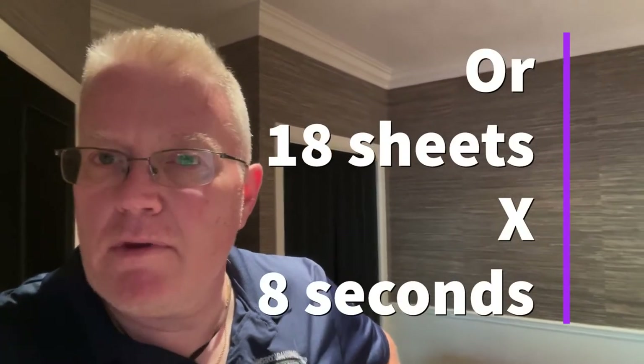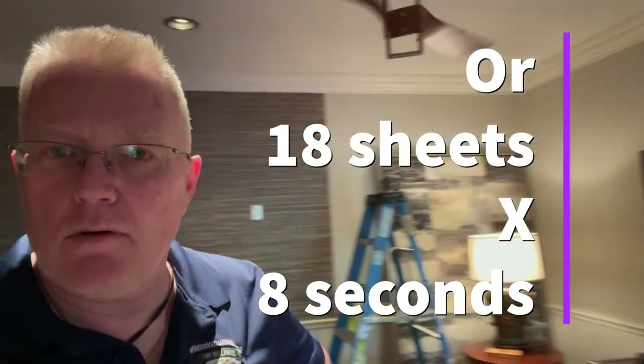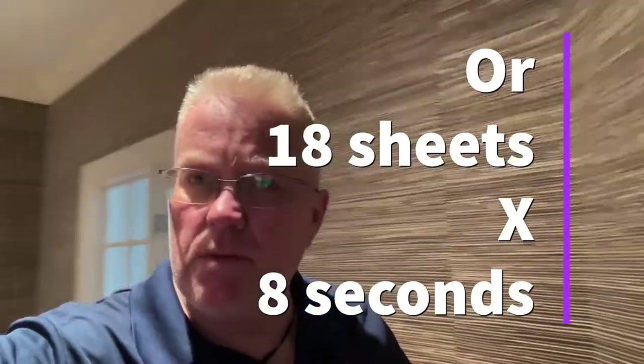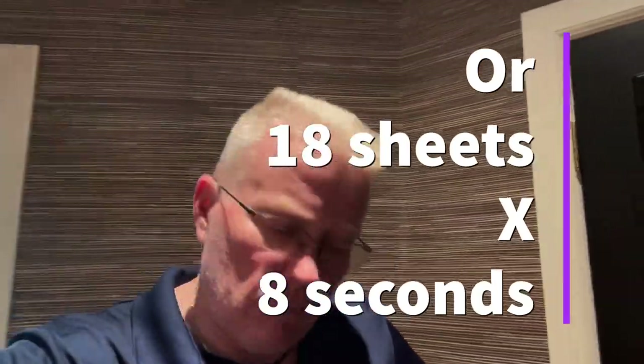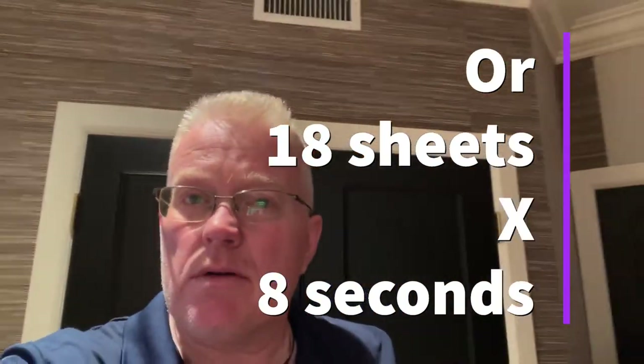Have you done the math? It would take me two and a half minutes to paste all of the wallpaper in this room with my pasting machine — 2.4 minutes. It would take me one hour to manually paste all of the sheets in the room.